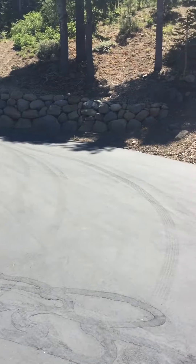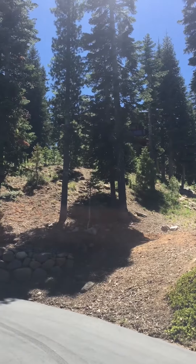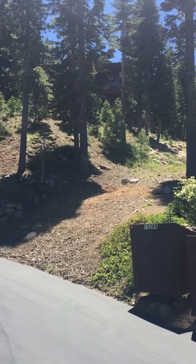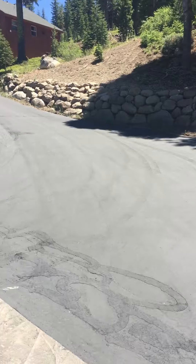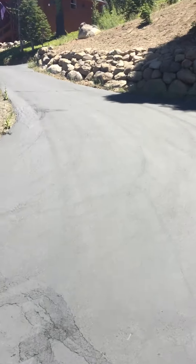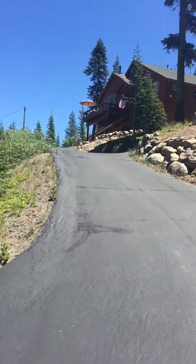Just got to the house on Ski Slope. You can see through the trees there — that is the house, and the driveway is pretty steep. Looks like you share access with this neighbor just beyond.